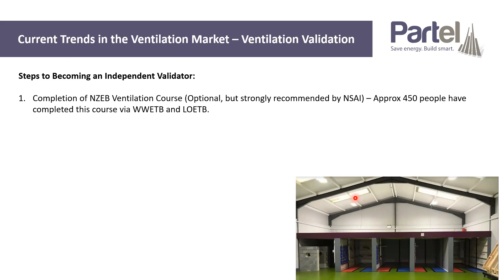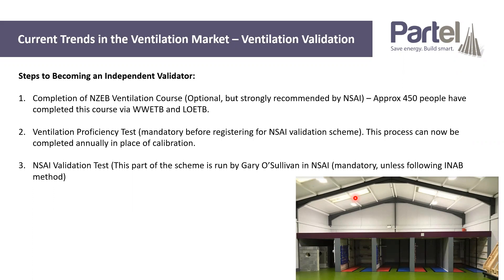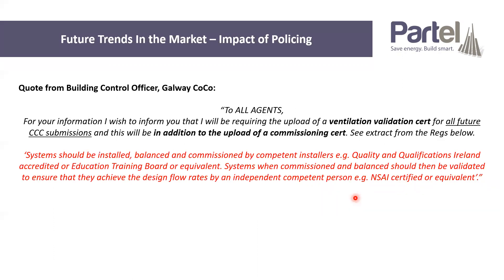In terms of the validation process and becoming an independent validator, there are essentially three steps. You have to complete an NZEV ventilation course — it's optional but strongly recommended by NSAI. Nationally, about 450 people have passed through that course. It's currently offered by WWETB, LOETB, and soon in Limerick Clare as well. The ETBs are getting up and running and offering that course on a regular basis. You then have to do a ventilation proficiency test carried out in Enniscorthy — just a test that you know how to use your equipment and that it's calibrated. And finally, you have to do an NSAI validation test with Gary O'Sullivan.